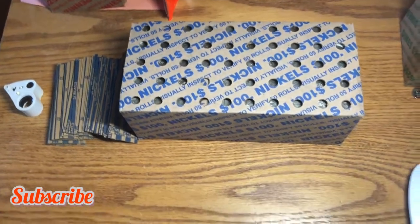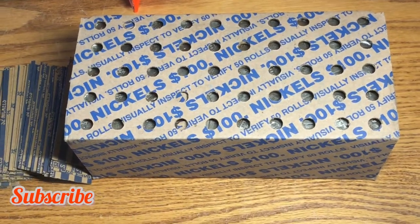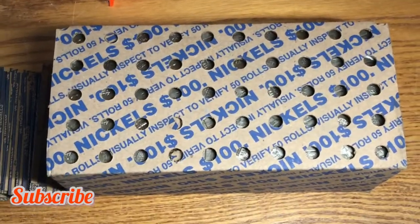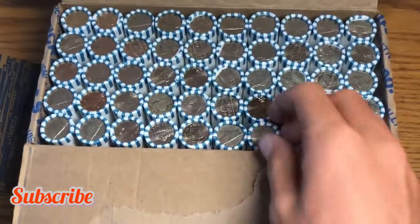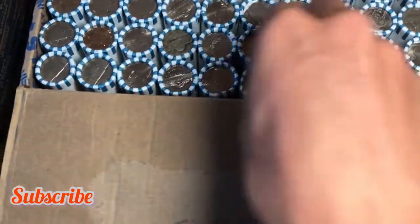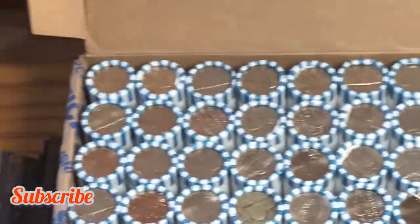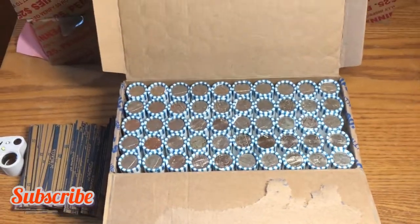Hey guys, it's Matthew from Bliss Collects. We have another nickel box to hunt. Let's get it open and see if there's any enders on the other side — this side has no obvious ones. The box is open and we have one that looks like it'll be an ender at least. The design looks otherwise pretty normal, so let's get to the hunt and see what's on the inside.